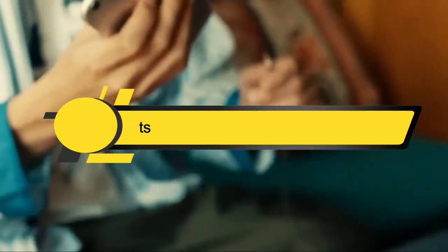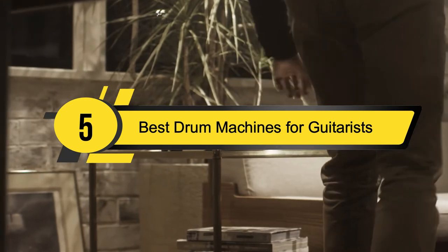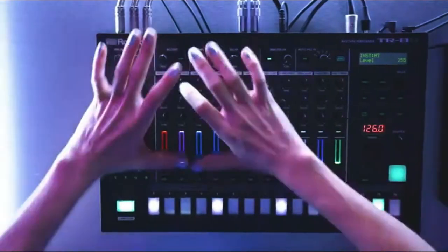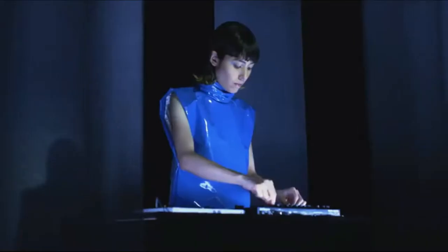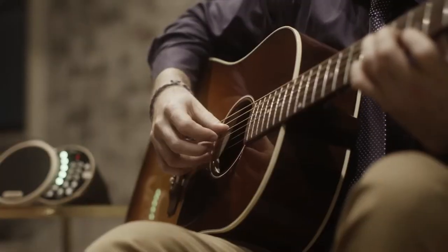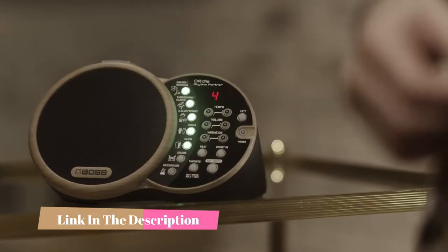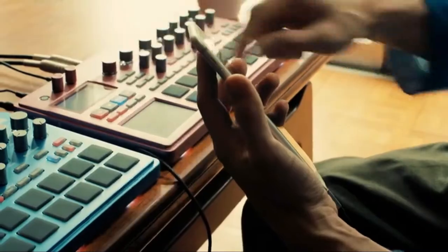Hi everyone, today we're going to take a look at the five best drum machines for guitarists on the market for this year. First we're going to show you our five best picks, then we'll talk about what you should look for before buying. You can find timestamps and links to all the products we mentioned in this video down in the description below.